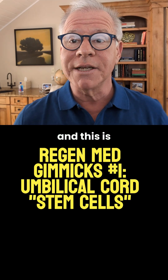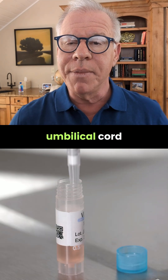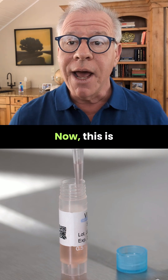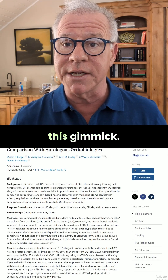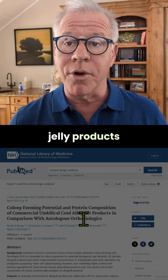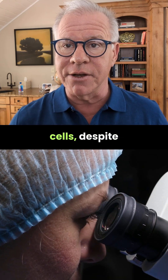Hi, it's Dark Centeno, and this is my RegenMed Gimmicks series. Let's talk a little bit about umbilical cord or birth-derived, quote, stem cells. Now, this is one of the biggest gimmicks in the United States. We published the seminal paper exposing this gimmick. And basically, if you see Wharton's jelly products in particular, or cord blood products, these do not contain any living stem cells.